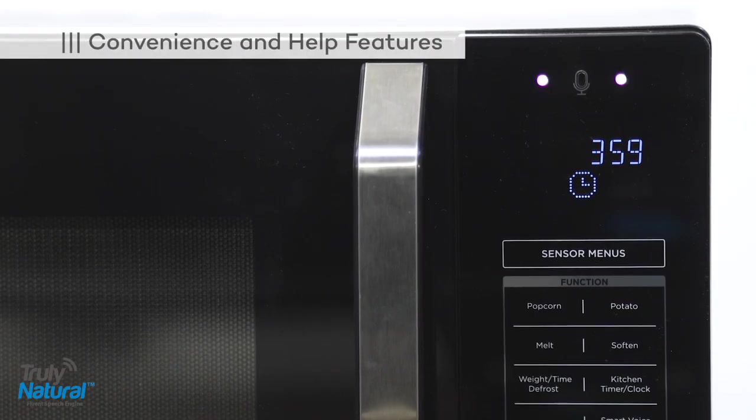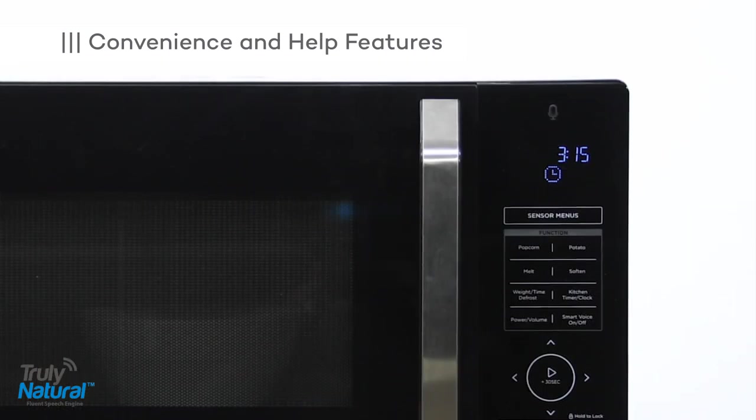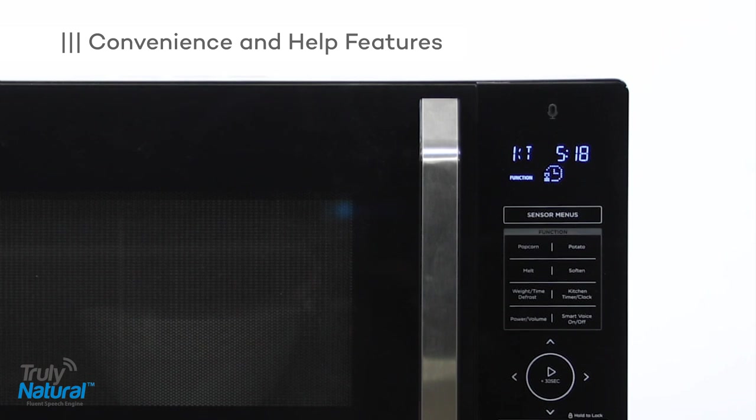Voice Genie, set the clock to 3:15. Set clock to 3:15. Voice Genie, set a timer for 5 minutes and 20 seconds. Set the timer for 5 minutes and 20 seconds.